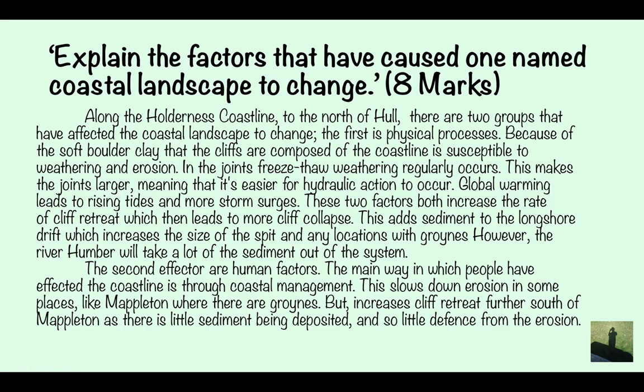In joints, freeze-thaw weathering regularly occurs, making joints larger and making it easier for hydraulic action to occur. Global warming leads to rising tides and more storm surges. These two factors both increase the rate of cliff retreat, which leads to more cliff collapse. This adds sediment to the longshore drift, which increases the size of the spit and any location with groynes. However, the River Humber will take a lot of sediment out of the system. The second factor is human factors. The way in which people have affected the coastline is through coastal management. This slows down erosion in some places like Mappleton, where there are groynes, but increases cliff retreat further south of Mappleton, as there is little sediment being deposited and so little defence from erosion.